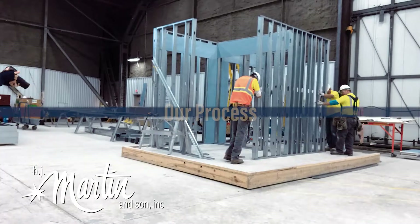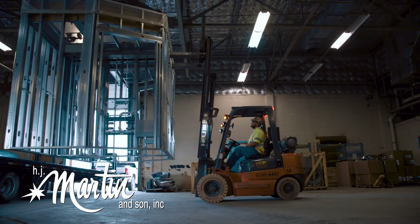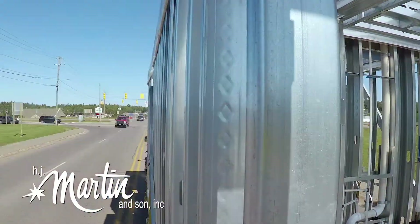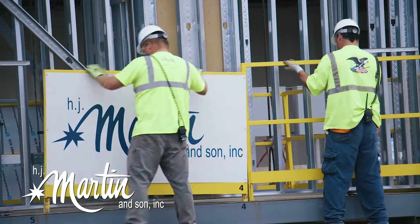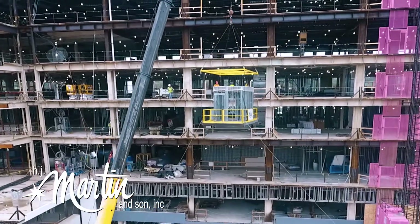Basically what happens is off-site we start building the pods and working with the other trades and they start roughing everything in. Once everything is ready to go, we ship it on a flatbed out to the job site. Once it arrives, we unload it onto a pod platform to get the pods and the headwalls up to where they need to go. So when done right, it can be a real time saver.